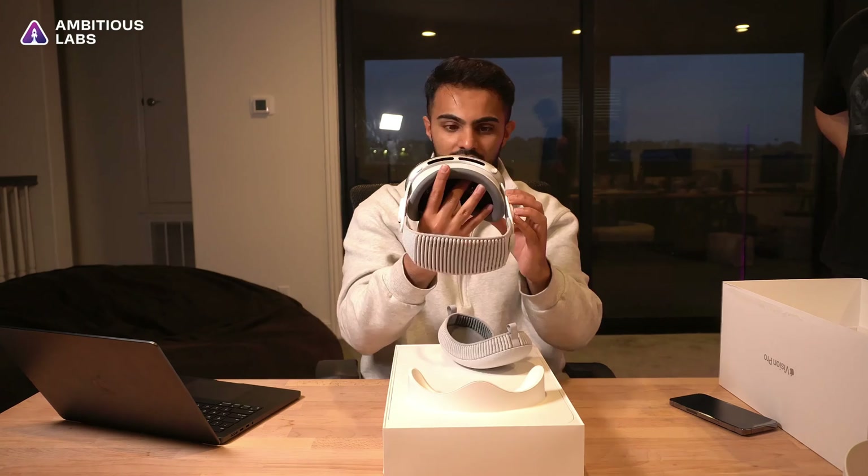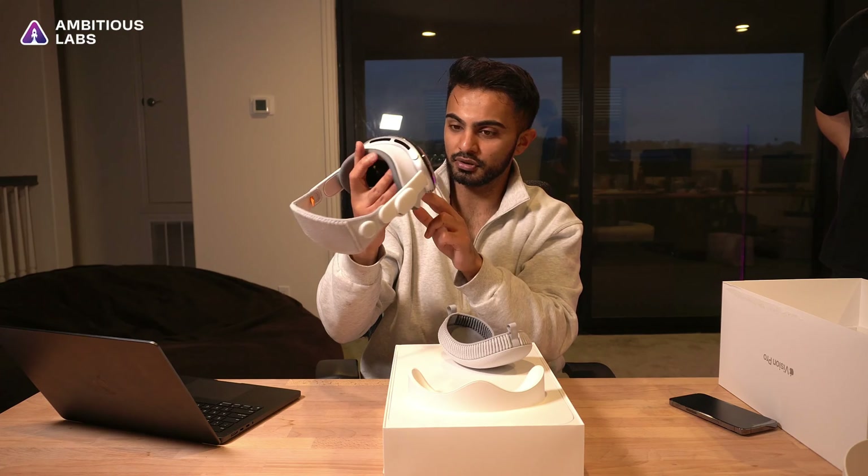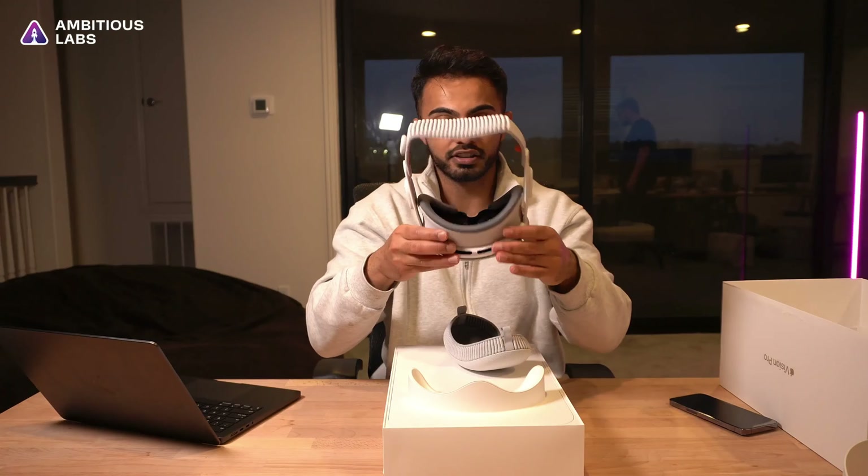You have a very sweat-absorbent padding right here around the eyes — that is crazy, very cool. The question is how do you turn this on. You have these two cameras right here — four cameras in total, kind of looking out in front of you. Actually, there's one, two, three, four, five, six cameras looking out in front. Let's give this a shot.